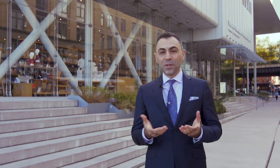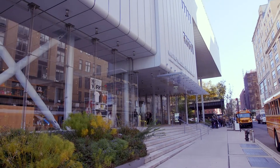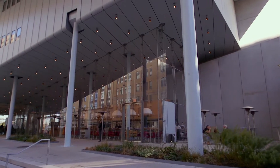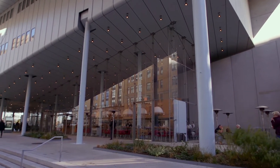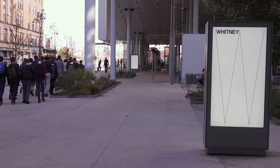I'm standing here at 99 Gansevoort in front of the Whitney Museum, beautifully designed by Renzo Piano. Did you know that when the Whitney Museum was founded in 1930, its location started here in the West Village on West 8th Street until 1966, when it was moved to Madison Avenue on the Upper East Side?